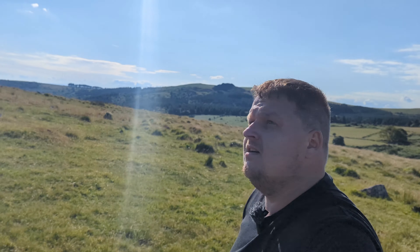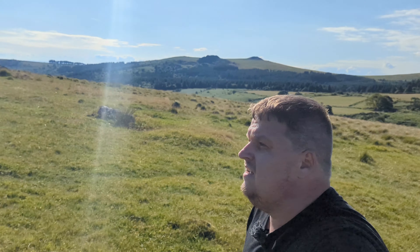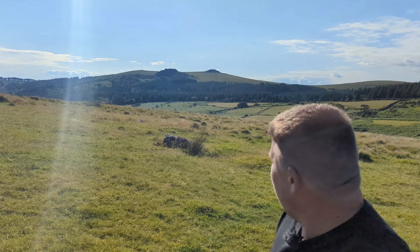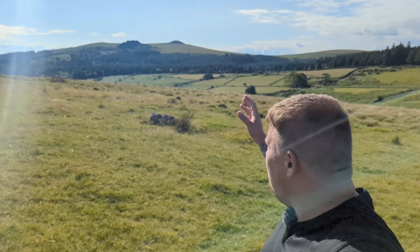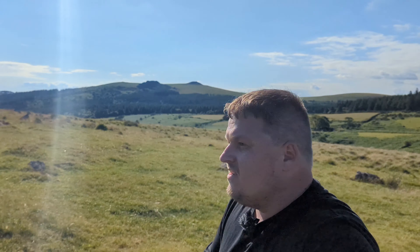Just to the right of me over there is Sharpitor and Leathertor — two of my favourite tors on Dartmoor — just because of the simple fact of looking down on the reservoir when you're up there. And they're super easy to get to, so that's always a bonus.